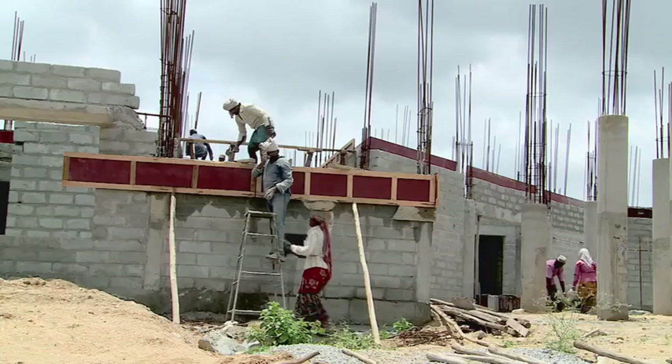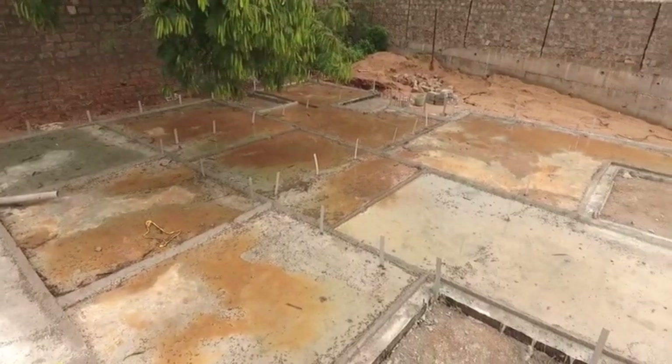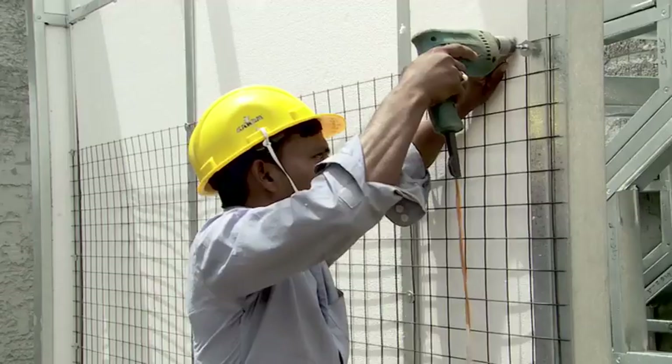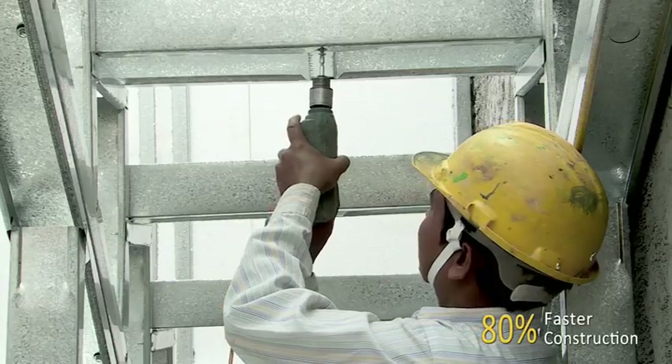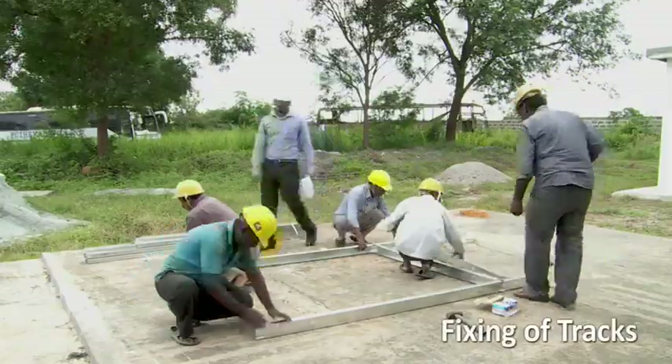Compared to conventional brick masonry and RCC construction, heavy foundation may not be required. The light gauge steel frame building is about 60% lighter than a conventional building, therefore the foundation required is lighter. The construction is about 80% faster, the structure has high and better thermal and sound insulation and is disaster resistant.